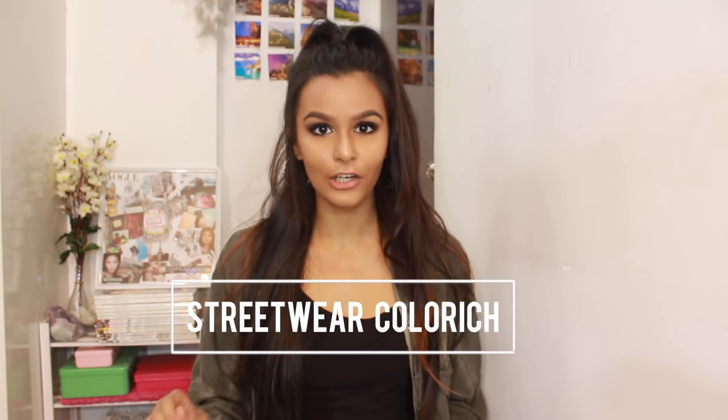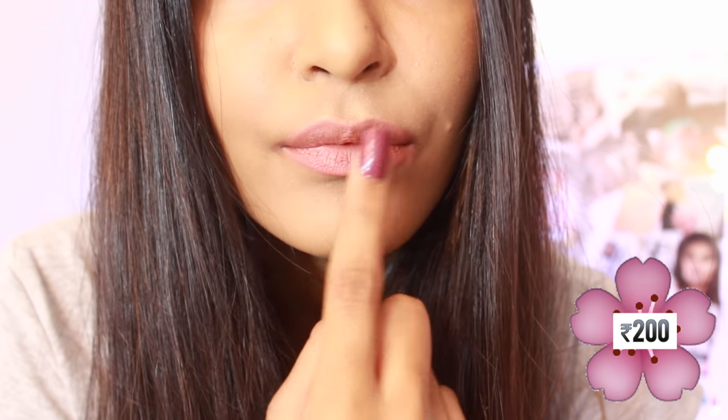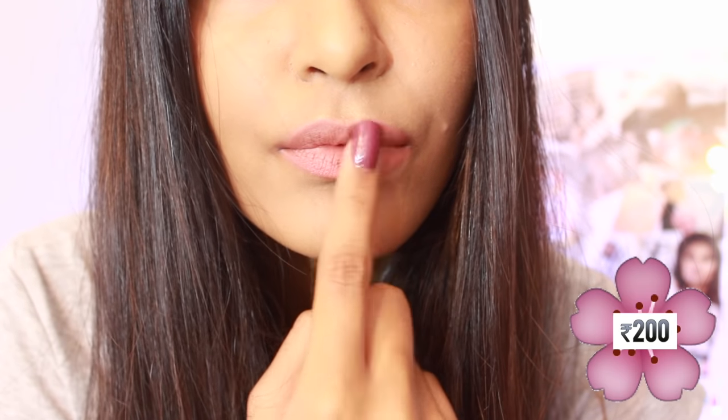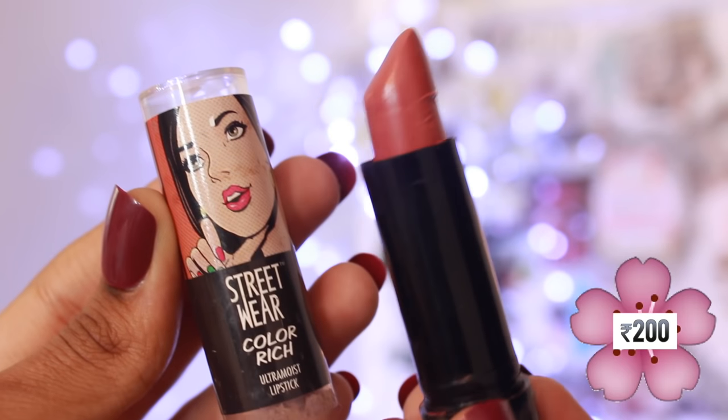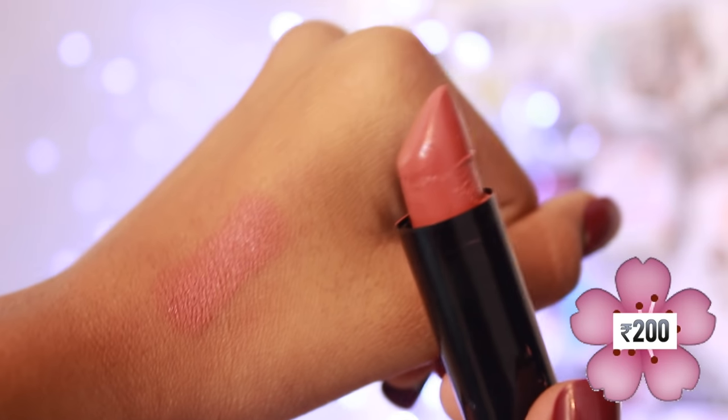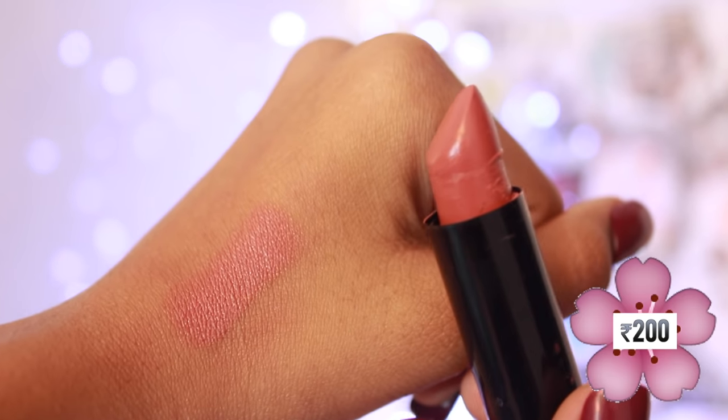Now the second lipstick is the Streetwear Color Rich Ultra Moist Lipstick in the shade 21 Crisp Caramel. The price of this lipstick varies from place to place but when I personally bought it, I think it was for Rs. 150 or Rs. 200. This lipstick does exactly what it says — it's extremely moisturizing, which means it's not very matte on the lips. So what I like to do is use a little bit of transparent powder on my lips to mattify the lipstick. It has a very beautiful warm undertone and very good staying power as well. This is what it looks like swatched on the hand and on the lips.